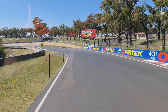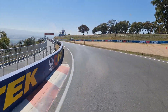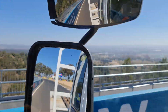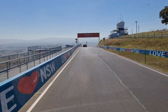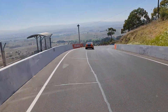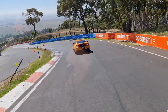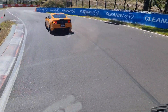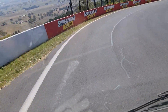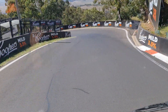Down into McPhillamy Park — it drops away a bit here, not by much. And now we're coming down through Skyline and the S's. There's a slow one — someone's into the wall. Down through the gears, we've got one pulling up ahead — he's broken down. The port's had it! Now I can see it in front going through the Dipper.